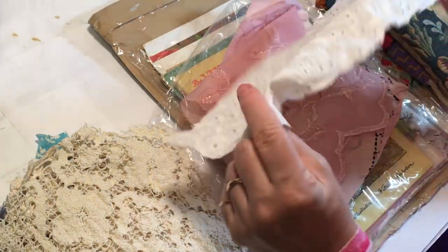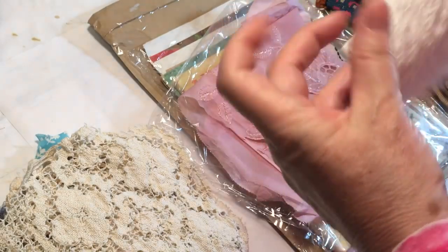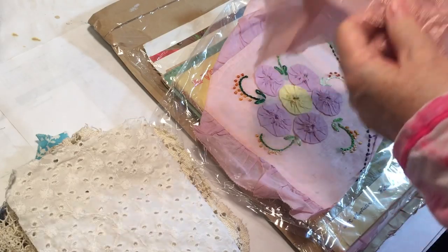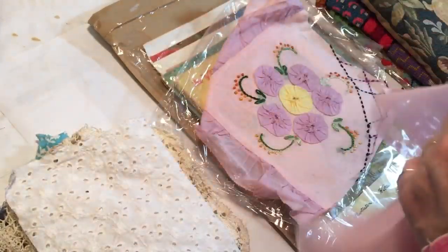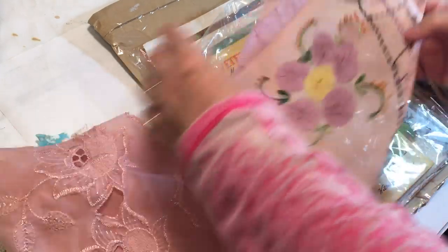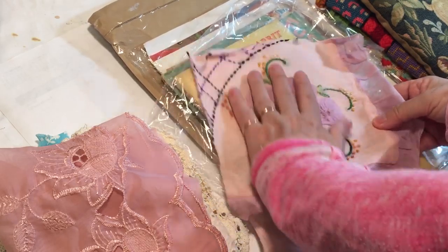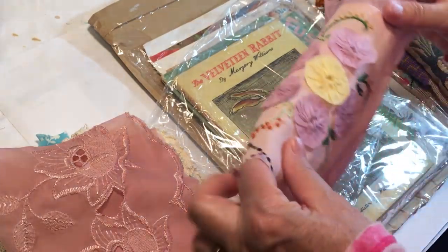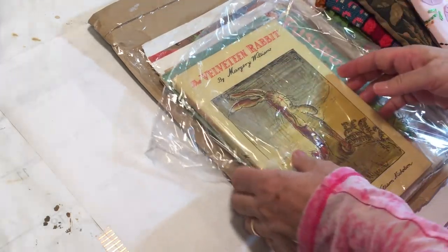Oh, this eyelet is cute. Isn't that fun? And this is pretty - that's like off of a fancy dress or something. So fun. Oh, super cute. Look at the little yo-yos! I love yo-yos. That's awesome. Thank you, Renee. Those are so much fun.